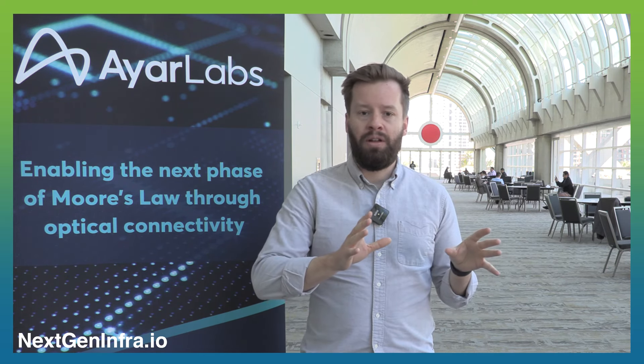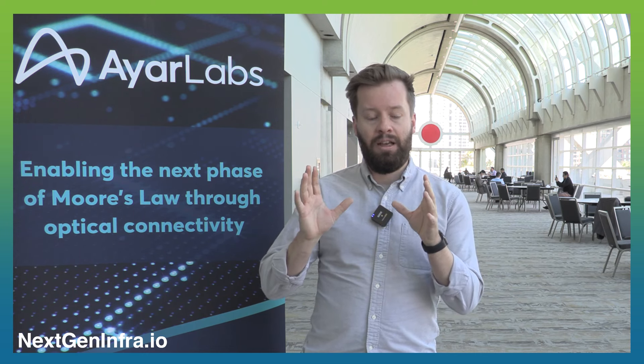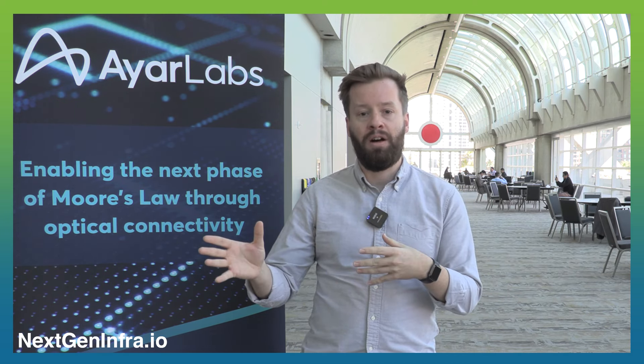We just announced this morning that we're partnering with Lumentum to work on building CWDM MSA compliant laser modules, and we're very excited about the scale of manufacturing that Lumentum can bring to the table. Additionally, we've built and demonstrated an MSA compliant laser module with Maycom, and we're actually running that laser on the floor in Maycom's booth right now, which has gotten a lot of interest and traction.